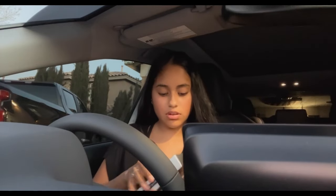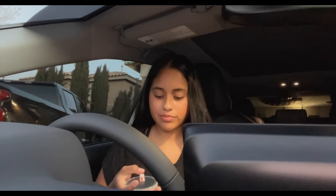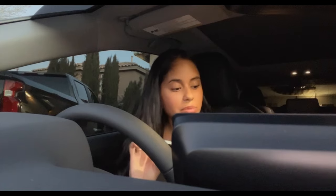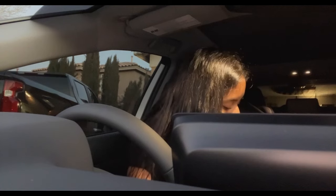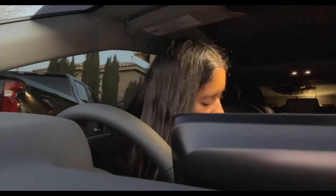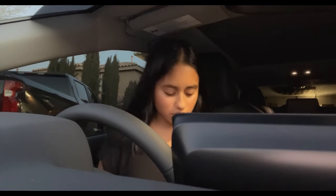Next up are these little cup holder coaster light things - I got two of them. They came with a little charger. I'm going to connect them inside the console to charge, and hopefully they light up like how they're marketed. I'll let them charge and see if they work.